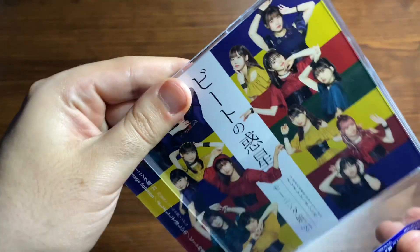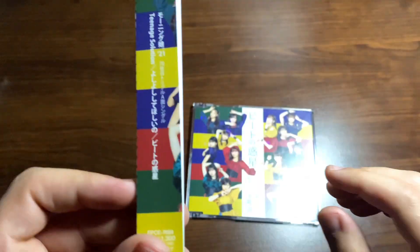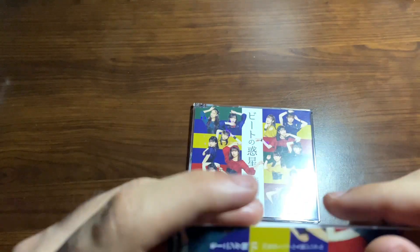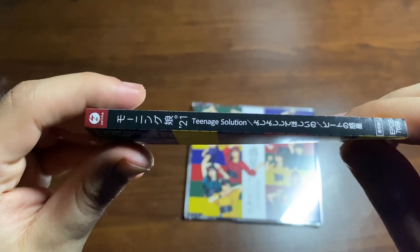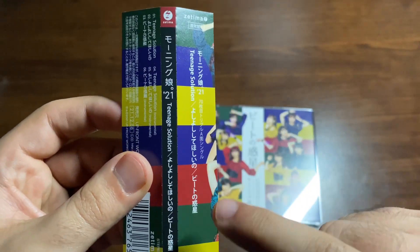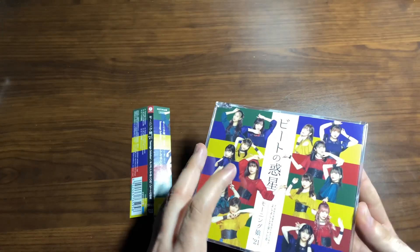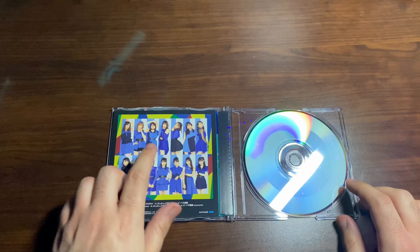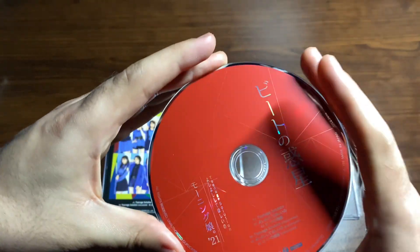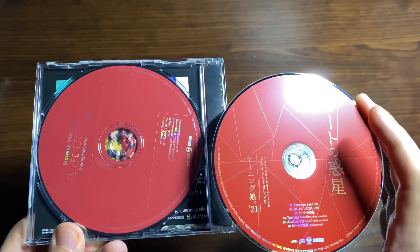Beat no Wakusei version. We got a Homare arm — or two real arms — on the obi, which is great. I don't know why I always look out for that; I just think it's funny there's a random arm and they don't crop it. Then we have the Teenage Solution outfits inside. Got pretty much the same red color on this one as the last one — actually it's a little bit different if you compare. Kind of the same, kind of different.